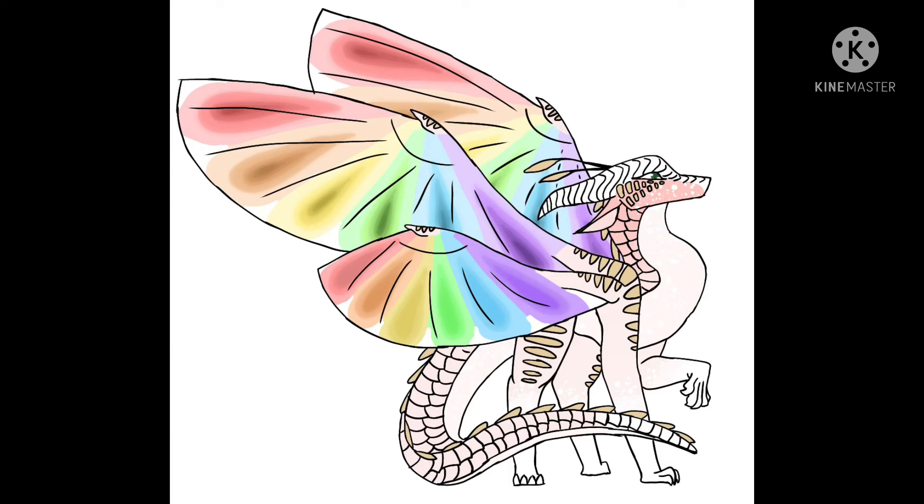One of the last headcanons I have for this video is that LeafWings look like the plant they're named after. For example, Sundew has spines with a little curl at the end, and they have the red dot at the end as well.